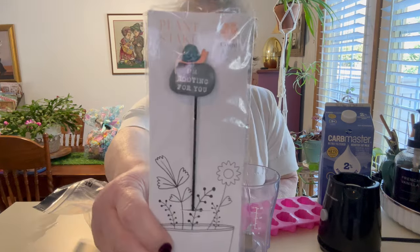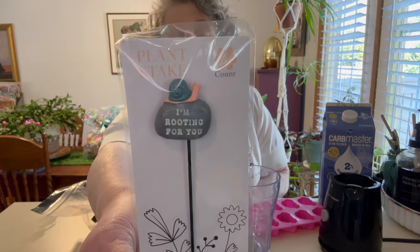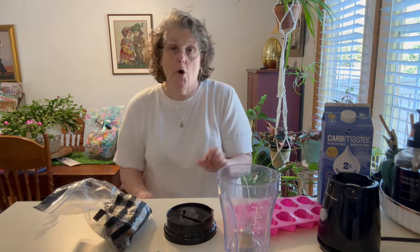And I also got this for my plants that says 'I'm rooting for you' — just a little thing. I got that at Target. Okay, but right now we are going to make my bougie version of a caramel mocha frozen latte.